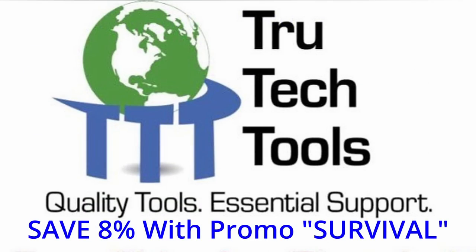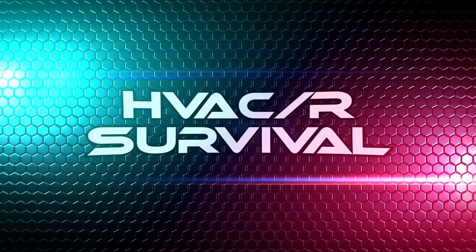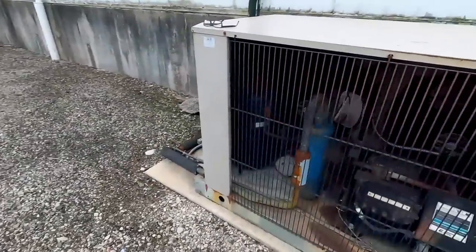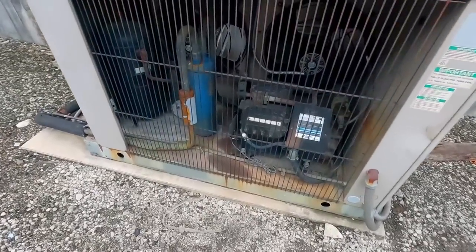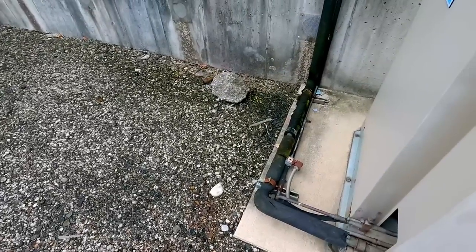This video is brought to you in part by TruTech Tools - quality tools, essential support. We've got a freezer here that is tripping the oil pressure safety. It's a pretty good-sized warehouse freezer that's been tripping randomly, sometimes once every week or two. Everything was checked - solenoids were holding, pressure differential was good.